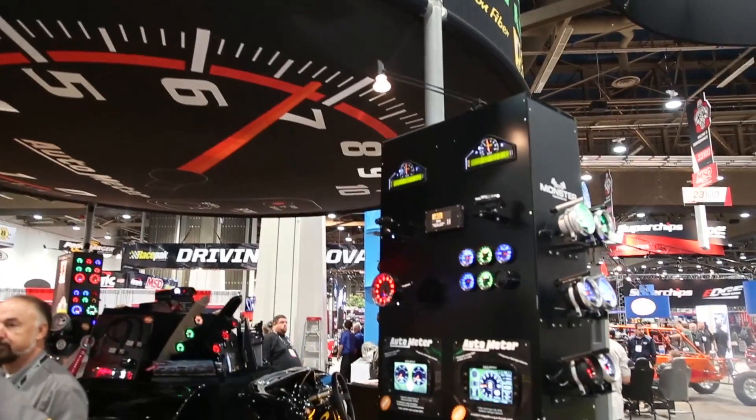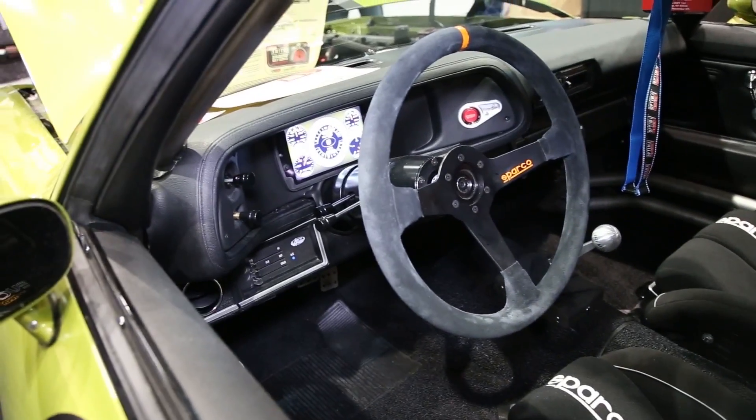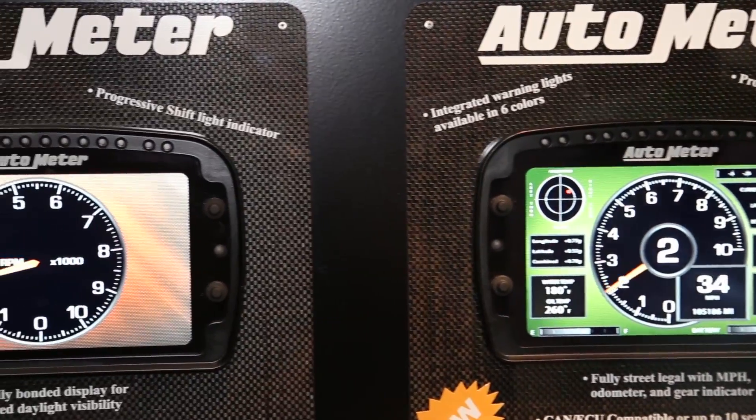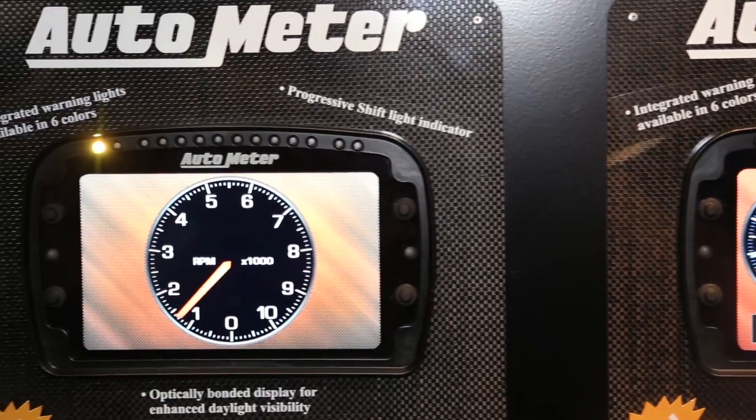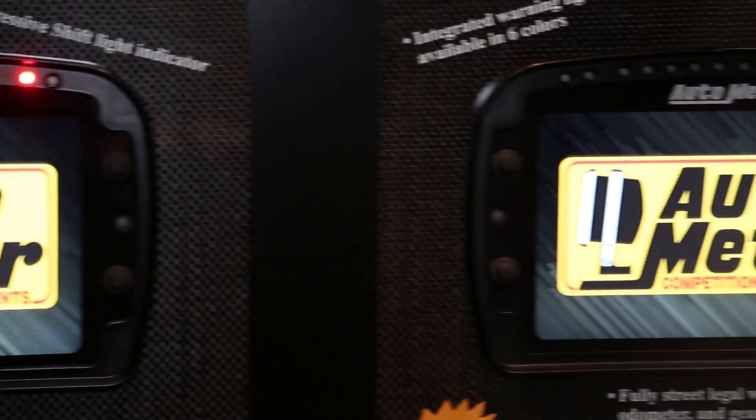Last year, Power Auto Media spoke with Auto Meter about an LCD race dash they were in development with. Well, it's in production. I'm joined by Jeff King, and this thing in your words was amazing, and it looks awesome. Thanks, we're really excited about bringing this technology to the racing and street market. This is a fully configurable instrument panel dash, it's also a data logger that capitalizes on our 30 years of experience through our stack operation with best-in-class data acquisition capability.